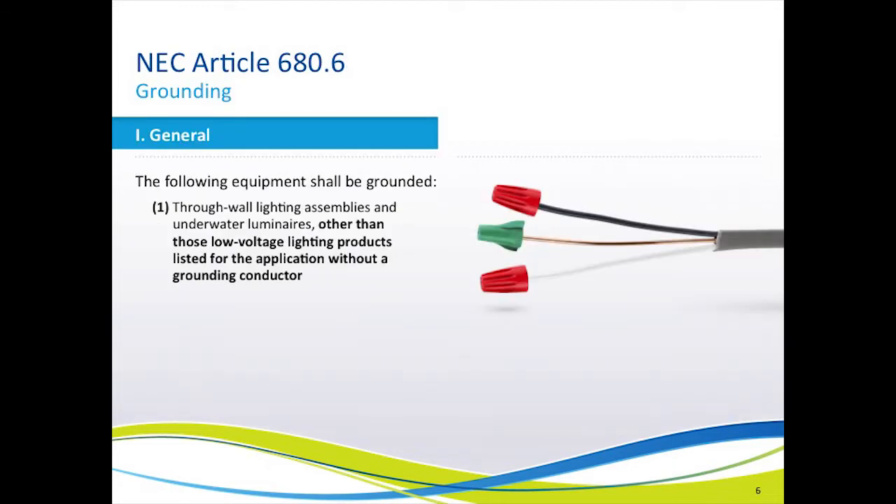The first change to the NEC occurred in 2002 and addressed being able to manufacture and install 12-volt light fixtures without grounding conductors. These are all-plastic light fixtures, and there are many in the industry today, both in halogen quartz lighting and in LED lighting, which you may have seen.